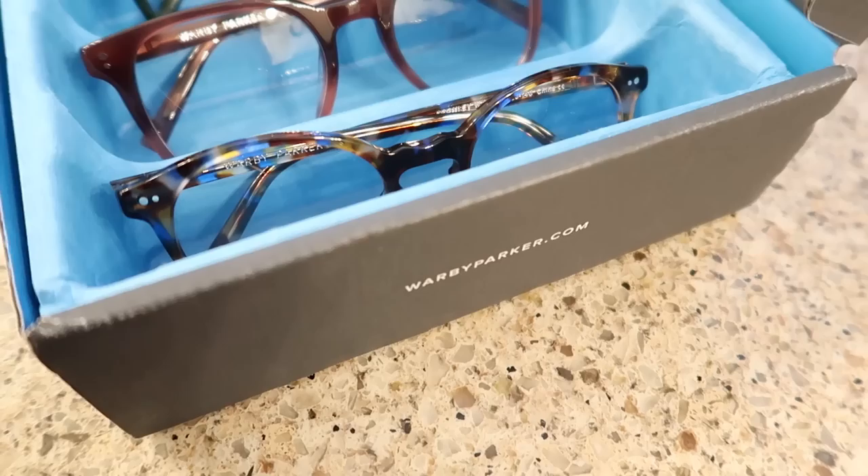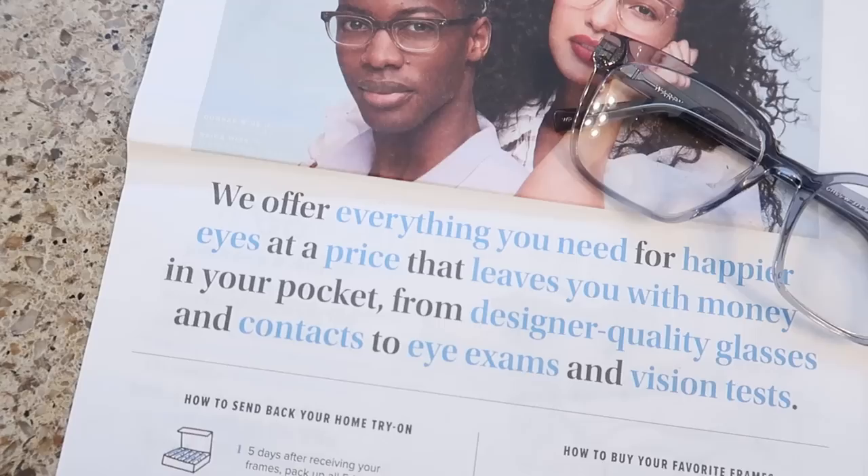You can try their free home try-on program — order five pairs of glasses to try for free at home with no obligation to buy. They ship free and include a prepaid return shipping label, so it's super easy to mail them back. They also carry a wide variety of contact lens brands, and if you're buying more than one pair, you can add a pair and save.